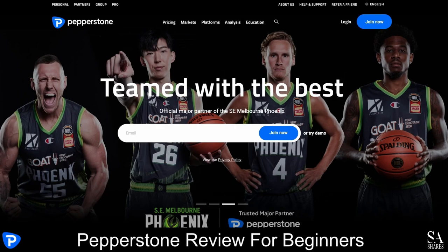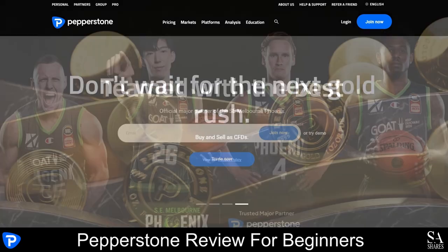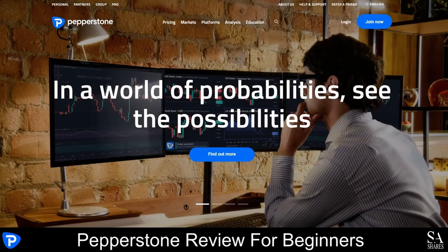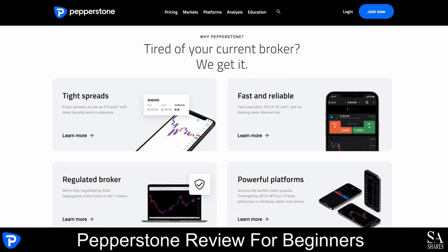Pepperstone is a highly regulated, low-risk Forex broker that offers competitive trading conditions with tight spreads guaranteed. This broker has been in the Forex industry for more than a decade and offers two flexible account types, in addition to demo accounts and swap-free accounts. With Pepperstone, you can diversify your investment portfolio with more than 1,200 market instruments and enjoy all the tools and features offered by the MetaTrader platforms and cTrader.